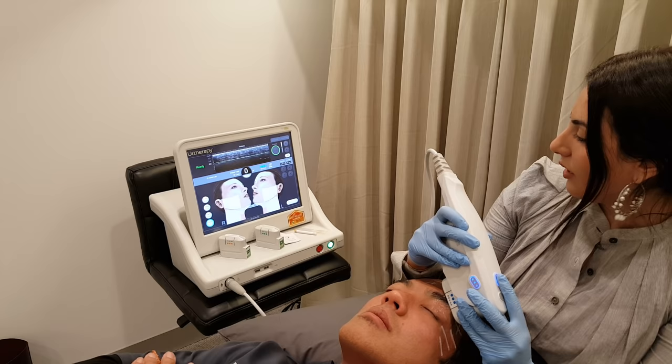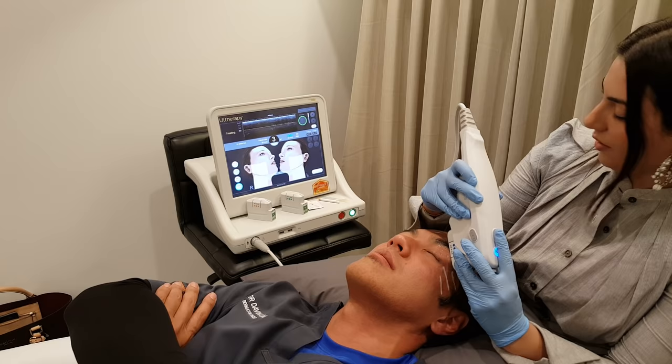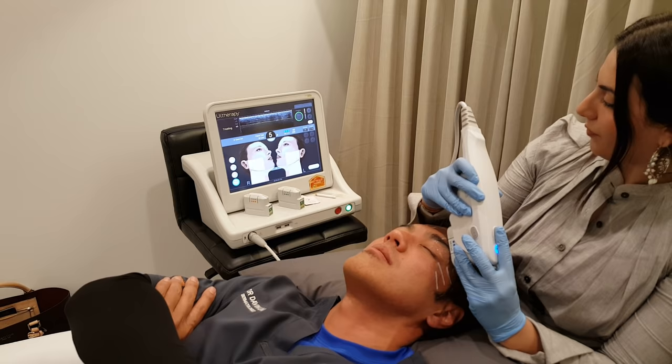That area hits about five to six out of ten on the pain scale — getting up there, but fine. Now moving to the other side.